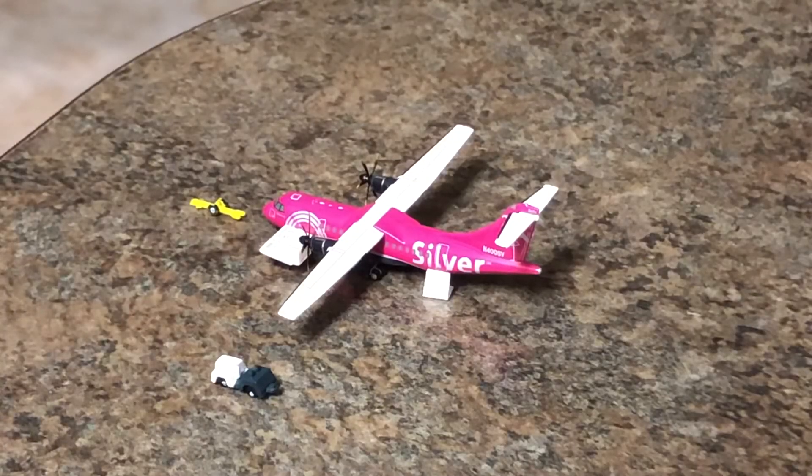Next up is a Silver Airways ATR 42-600. This aircraft came in from Tampa and will be heading back out there.